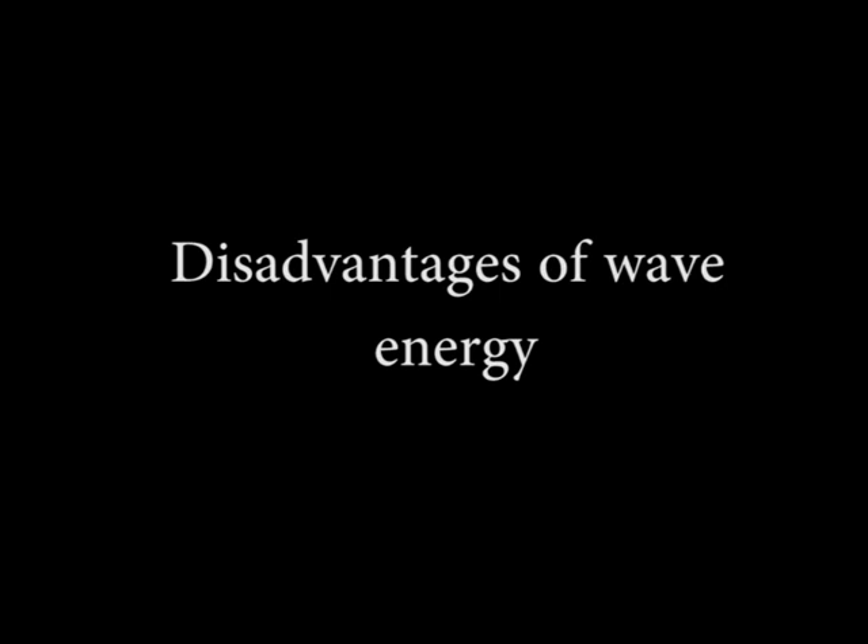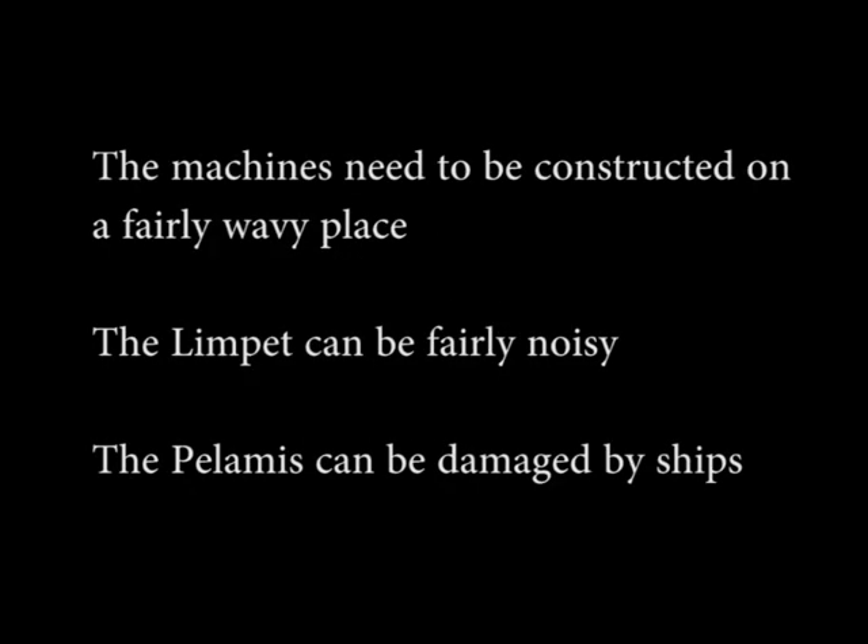The disadvantages of wave energy: the wave harnessing machines need to be constructed in a fairly wavy place. The Limpet can be fairly noisy. The Pelamis can be damaged by ships.